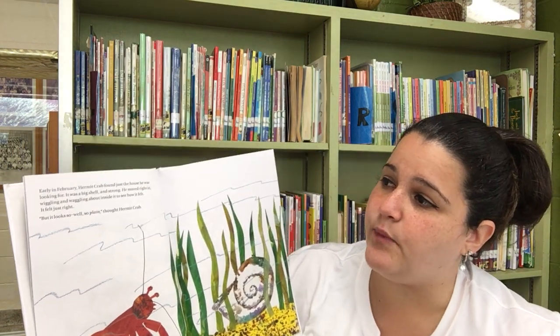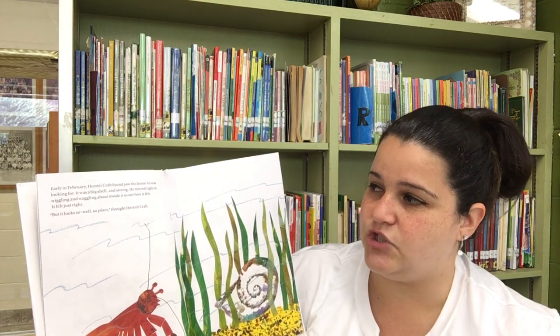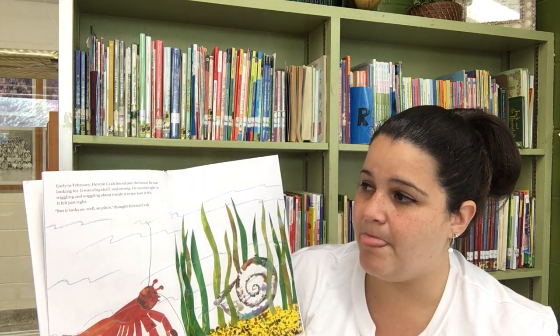Early in February, Hermit Crab found just the house he was looking for. It was a big shell and strong. He moved right in, wiggling and waggling about inside it to see how it felt. It felt just right. But it looks so, well, so plain, thought Hermit Crab.